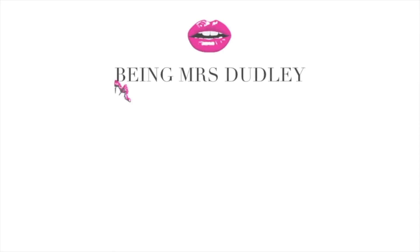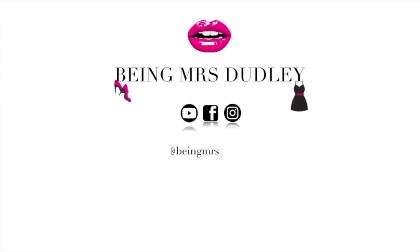Hi guys, welcome back to my channel! Today I am bringing you a huge Primark haul, so if you're interested to see what I picked up, just continue to watch. If you are new here, welcome! My name is Juliette. I do videos every week on this channel on beauty, fashion, and lifestyle. If that's the kind of thing you're interested in, there is a little subscribe button down there in red — I would love for you to click that. It's completely free and entirely up to you.